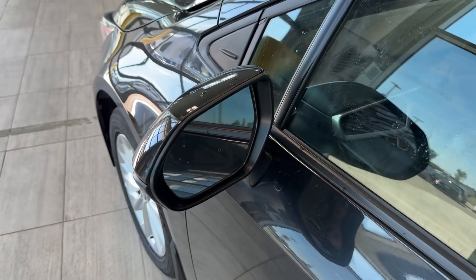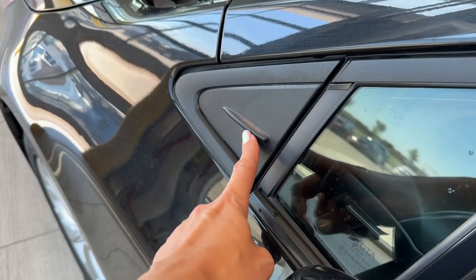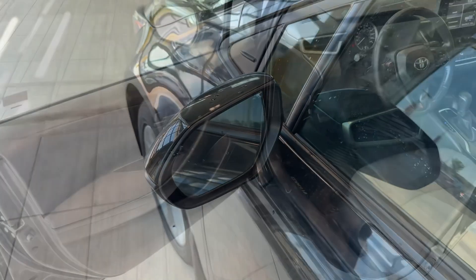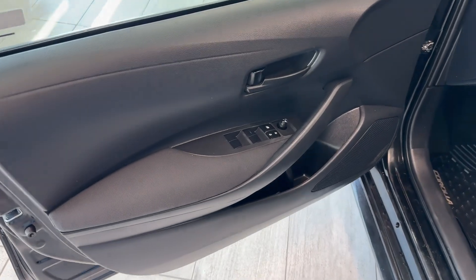The exterior mirrors are equipped with a blind spot monitor with rear cross traffic alert — that's one of the sensors for that — and they are also heated. Let's start from the driver's door in our Corolla LE Upgrade.